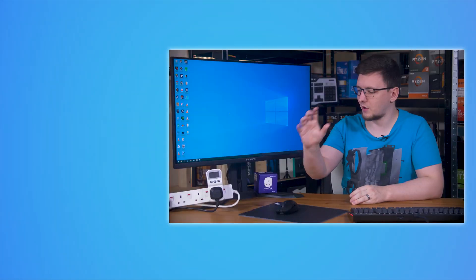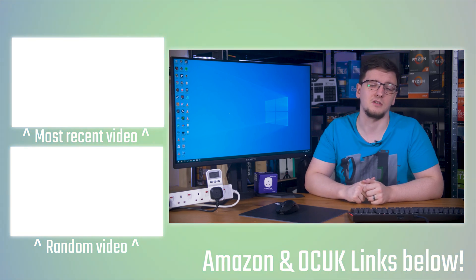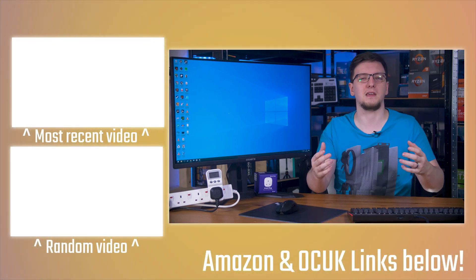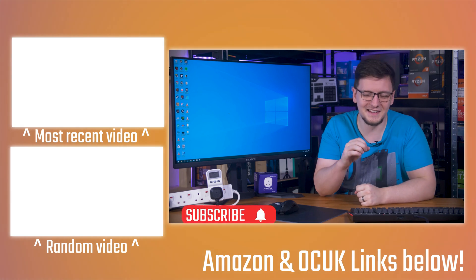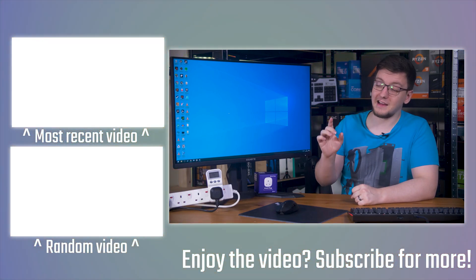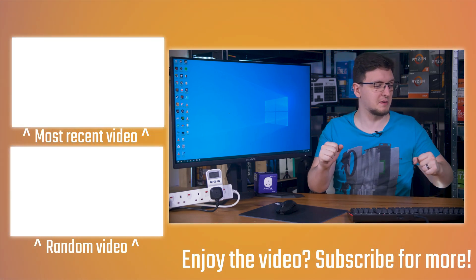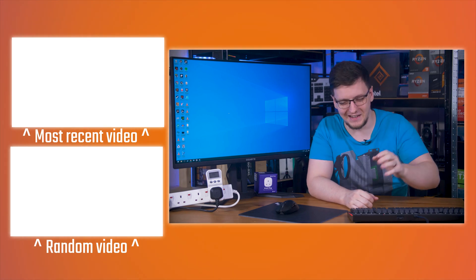Otherwise, if you want to check out the power meters or the smart plug, I'll leave global Amazon affiliate links in the description. If you want to see more videos, you can check out the subscribe button and turn on the bell notification icon, and you can also check out more videos on the end cards. I'll catch you later — see you in the next video.